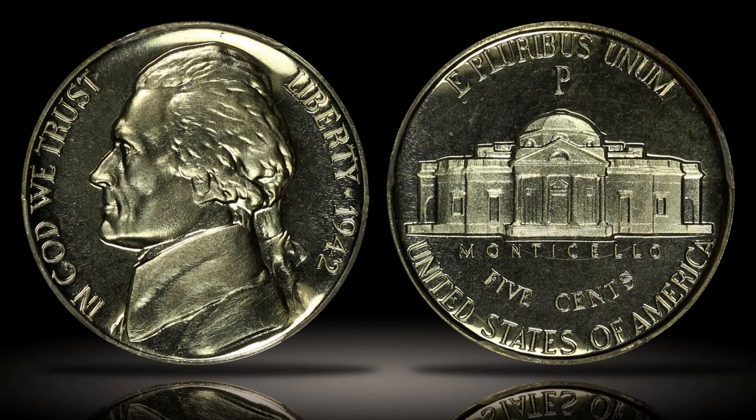Although the silver alloy war nickels were quicker to tarnish and would become much darker when heavily circulated, they were similar enough to the traditional composition that they can still occasionally be found in circulation today. The example shown here is a high-end proof strike of the Jefferson war nickel from 1942, which earned the proof 65 cameo grade.